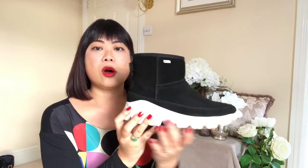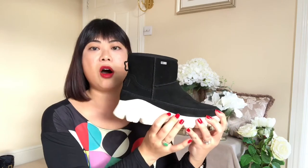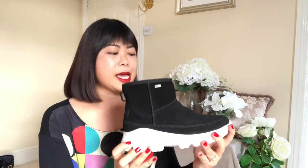As soon as I saw these I just thought I've got to have them, because I'd never seen any Ugg boots in this style before. You can see they've got a really nice supportive sole that supports the arch nicely — or lack thereof in my case.